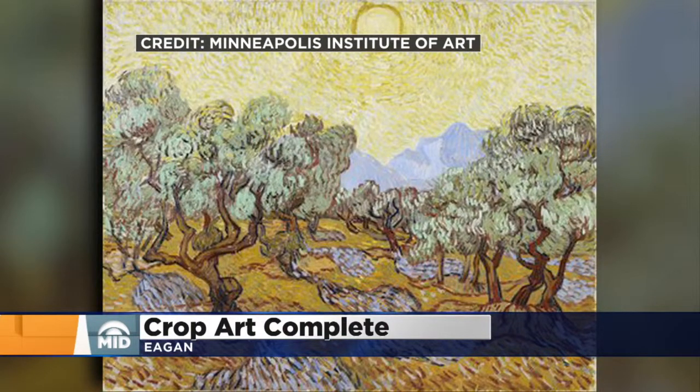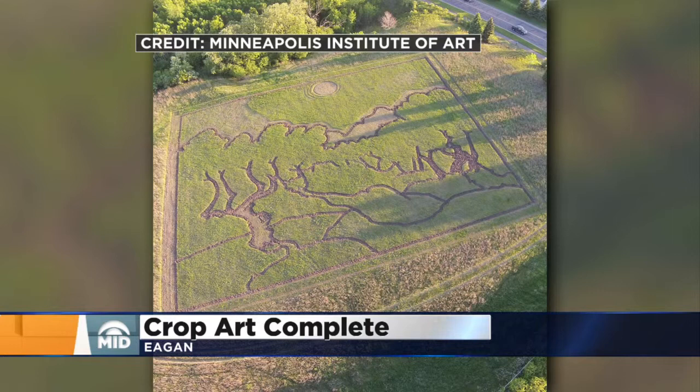A work of art that will make a big impression as people come in and out of the Twin Cities. It is now complete. This is part of the Minneapolis Institute of Arts 100th anniversary celebrations they've been having all year. The museum commissioned crop artist Stan Hurd to recreate this Van Gogh painting, Olive Trees.